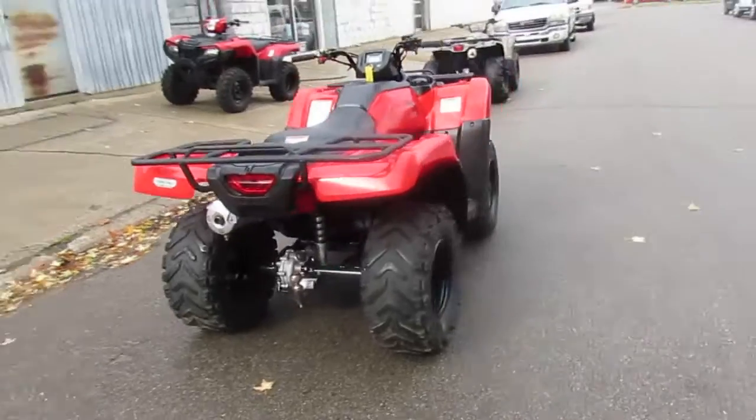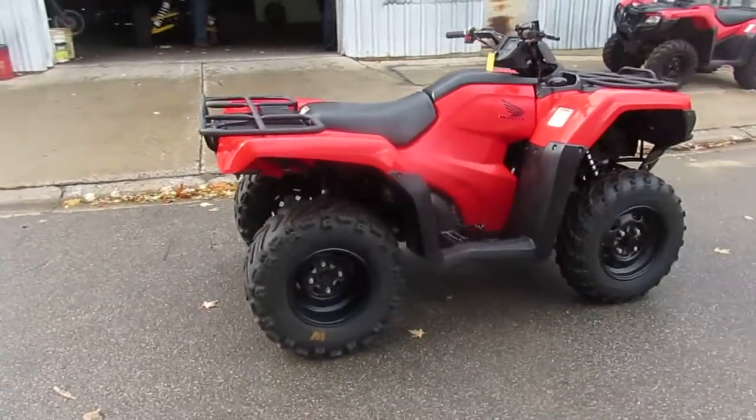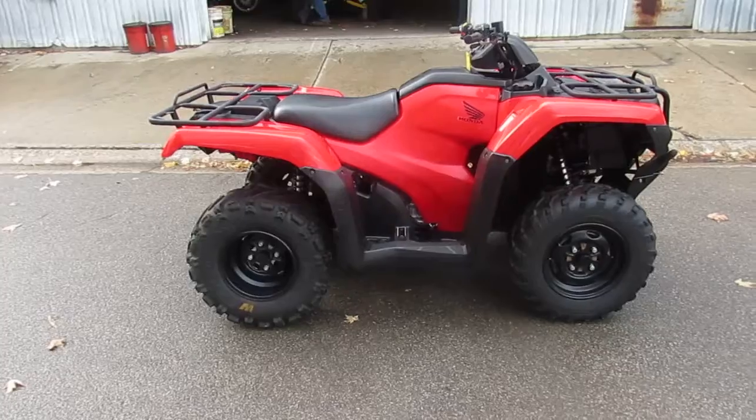You guys can't go wrong. Save a ton of money — 2015 Honda Rancher 420 for only $5,500. Visit our website, ApprovalPowerSports.com. We got over 500 used units and guaranteed financing.